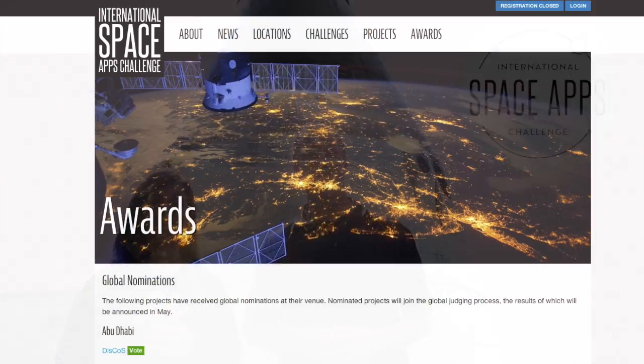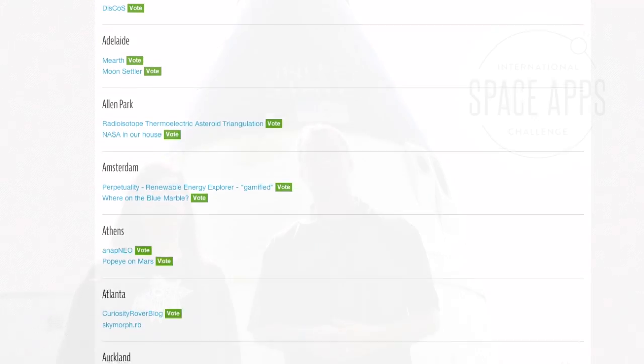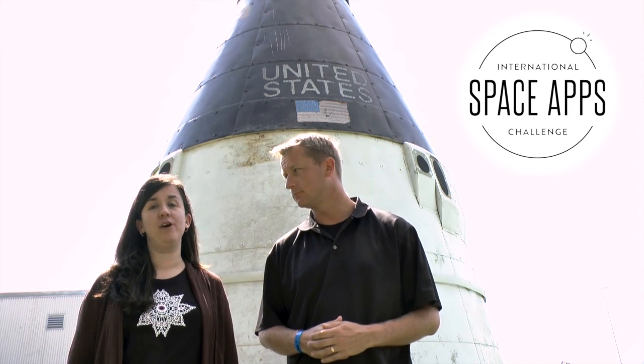An unbelievable 770 solutions were submitted, and 134 of these were nominated for global recognition. Over the past few weeks, we've really enjoyed reviewing each and every one of them. A panel of judges, including representatives from NASA and ESA,